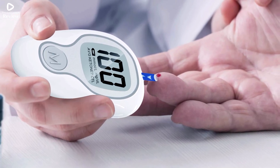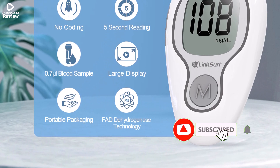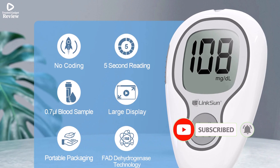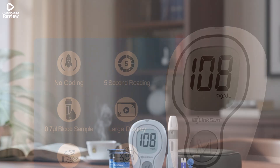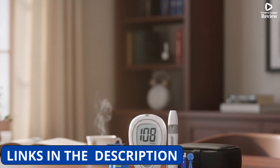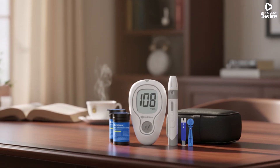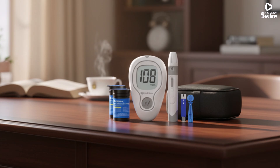The G425-3 delivers results quickly, featuring a 5-second test countdown and 5 adjustable lancing depths to suit different skin types. Its large display makes readings easier to see, especially for older users, while its compact design ensures portability for convenient daily monitoring. The meter stores up to 500 readings, helping users track trends over time.